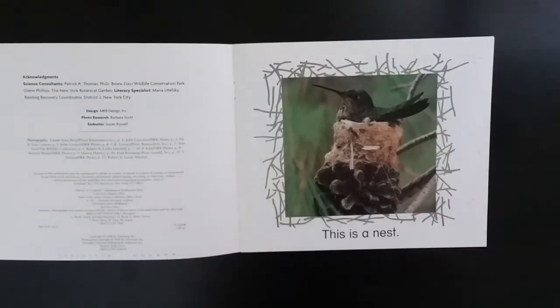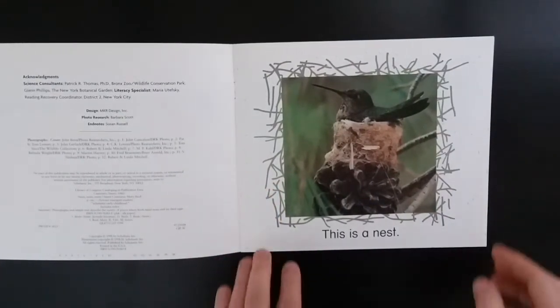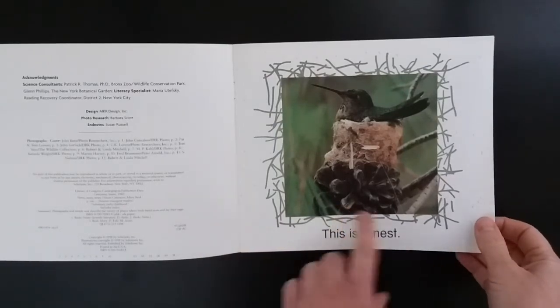This is a nest. Look, it's on top of a pine cone.